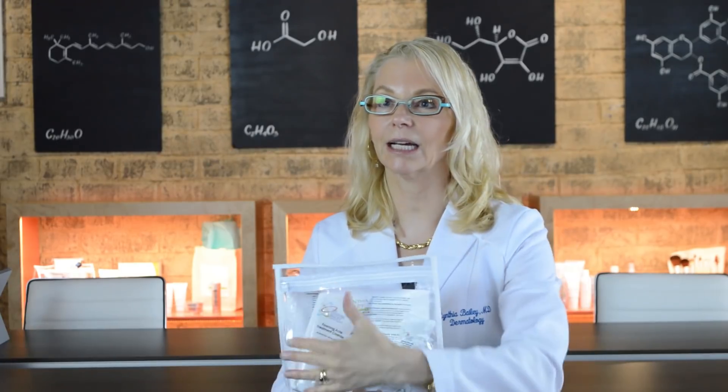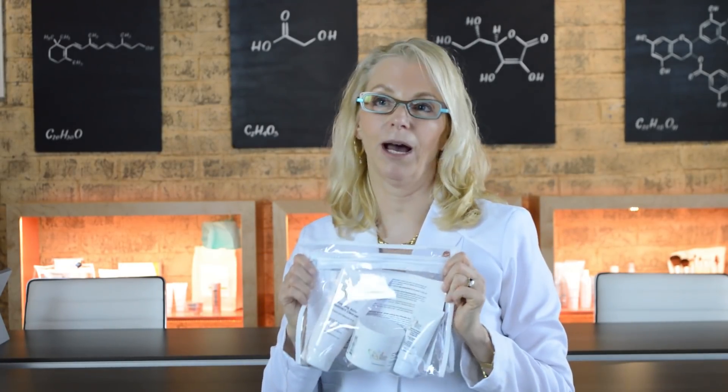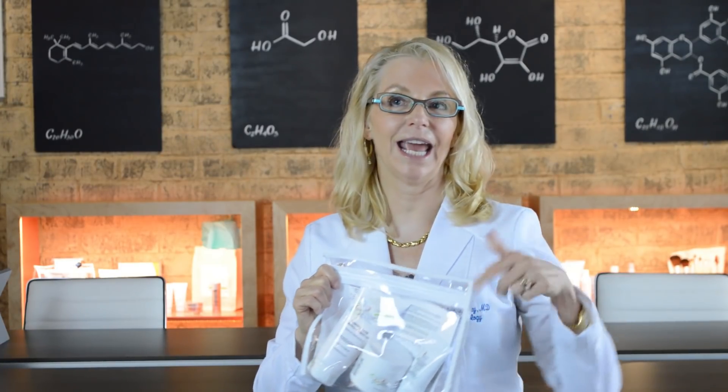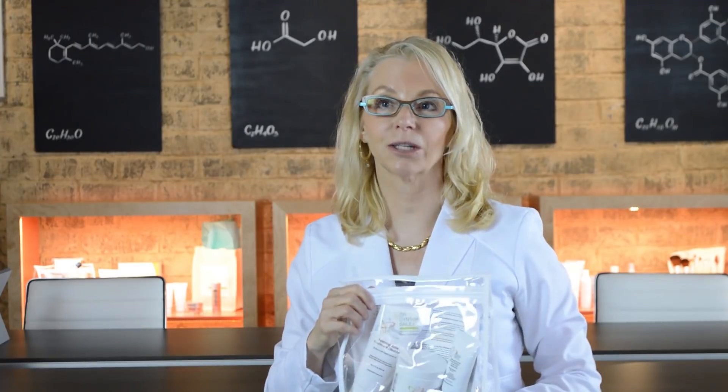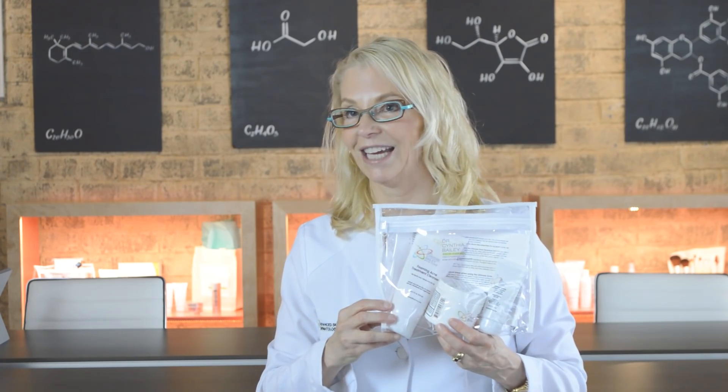So together you have glycolic acid, salicylic acid, and benzoyl peroxide in a complete routine that's economical. This is a very popular kit with anyone prone to acne, both in our practice and in our customer base, and it's really got everything that you need to address the causes of acne.